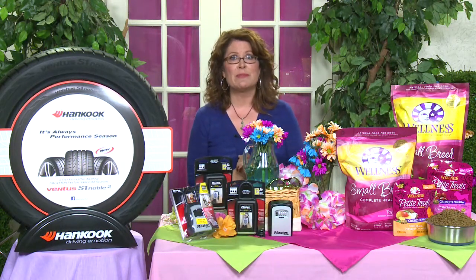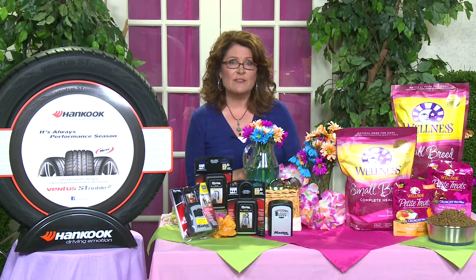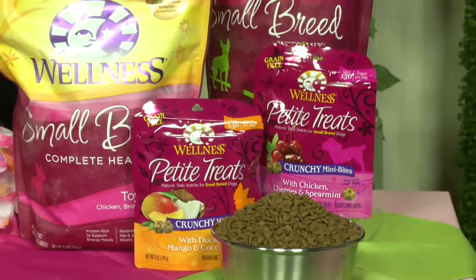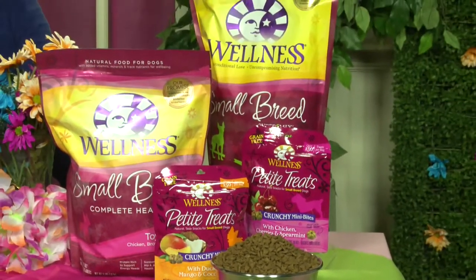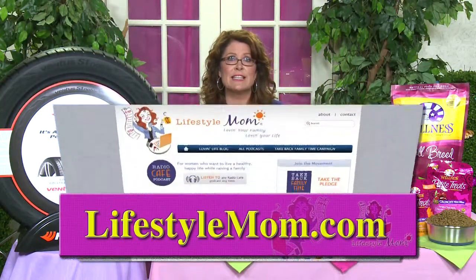While you're at the summer barbecue, remember not to feed your dog table scraps, which can be harmful. Keep a natural dog food on hand — I recommend Wellness small breed with toy and senior recipes. They're 100% grain-free, highly digestible, and rich in protein, so your dog gets all the nutrition they need.